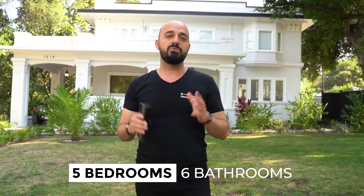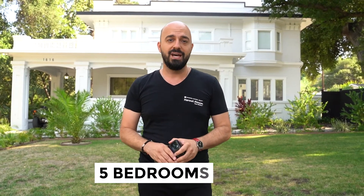We've shot a lot of videos in the past for the homes that we sold, but this one was definitely one that I was really excited to do. And here we are, 1616 Wabasa Way in the city of Glendale. Five bedrooms, six bathrooms, over 3,900 in square footage, a lot size over 31,000 in square footage.